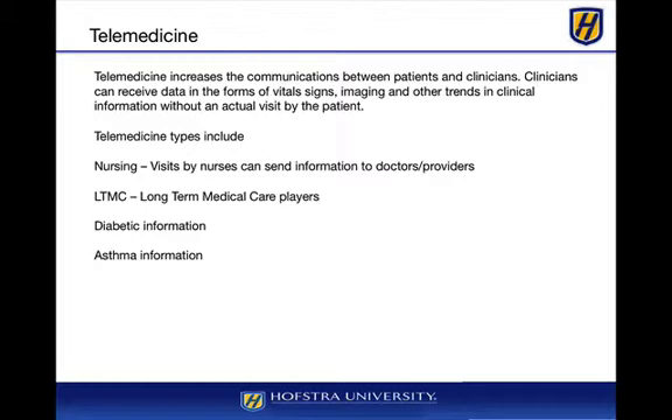Also for telemedicine, diabetic information, asthmatic information, and cessation programs are all very open and can utilize telemedicine-type technology very well.